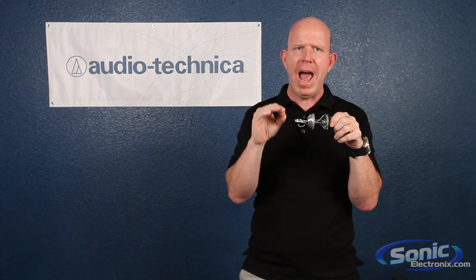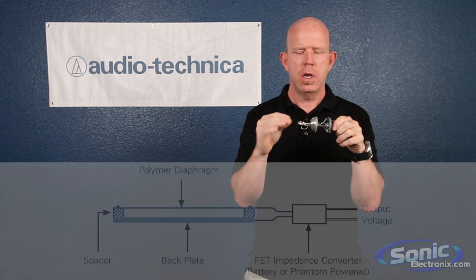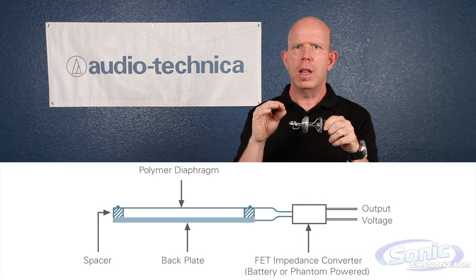So as this diaphragm moves, the actual capacitance of this circuit changes, which imparts a small electrical output.